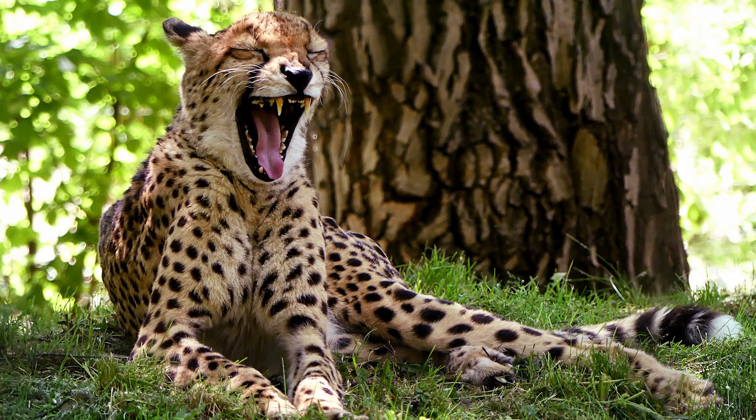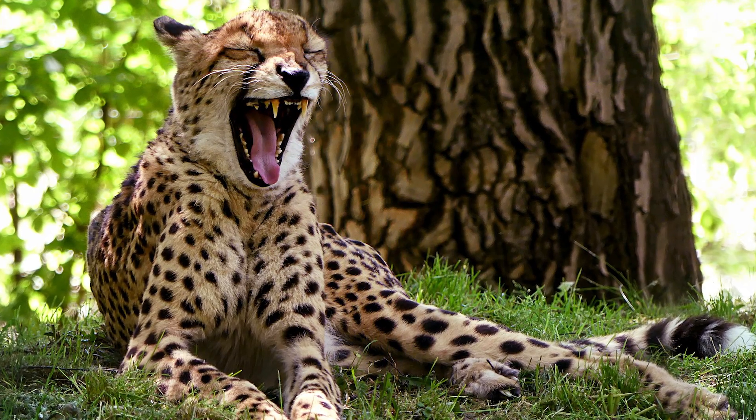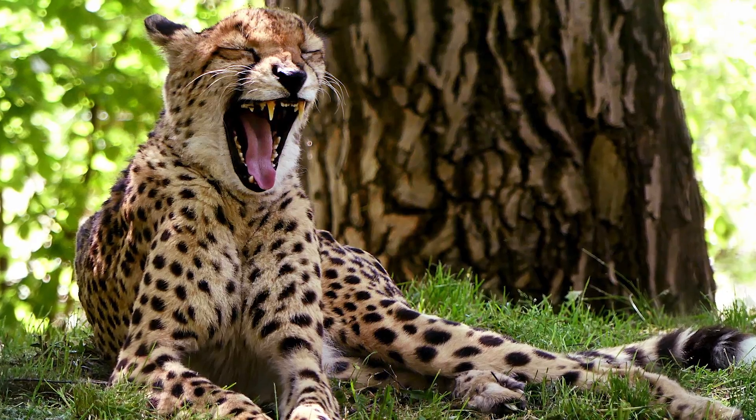A cheetah's teeth are small when compared with other big cats, which accommodates their larger nasal passages that enable quick air intake.